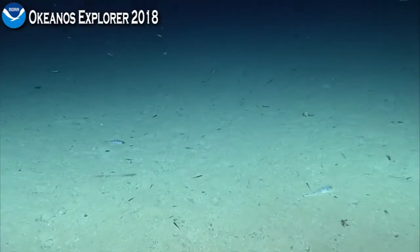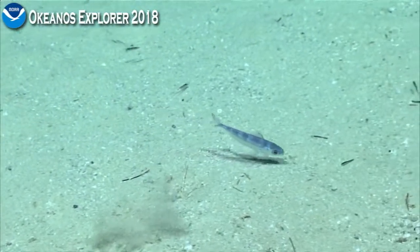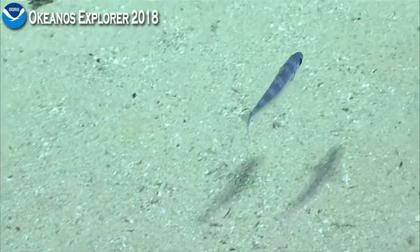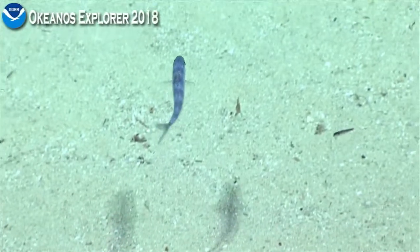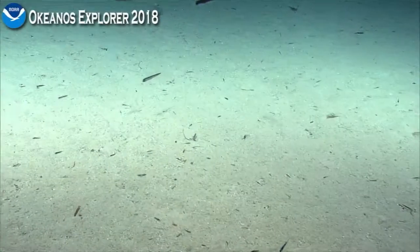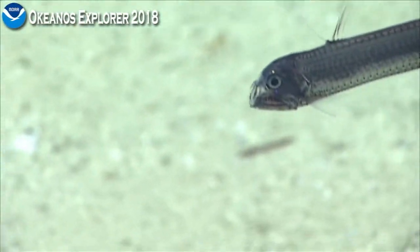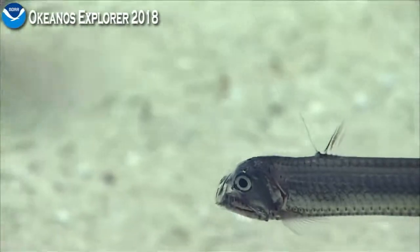Let's get this fish right here — is this a juvenile Merluccius albidus? That looks like an Araeoma to me. Throughout all the dives that we've done here on the West Florida Escarpment, including some of the deeper ones — look at those teeth! Look at those viperfish.